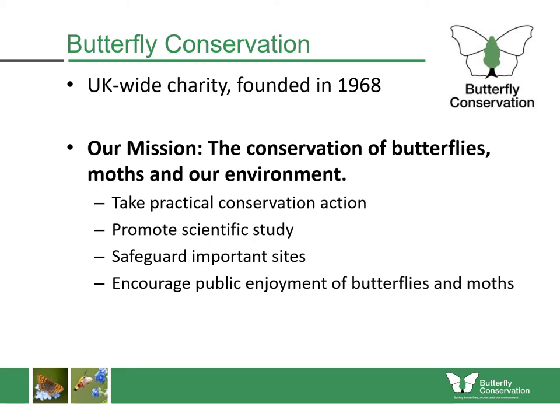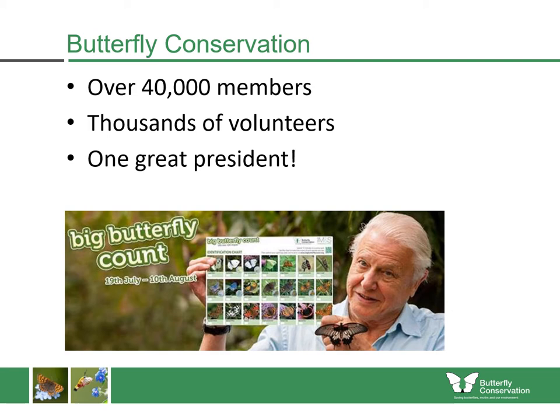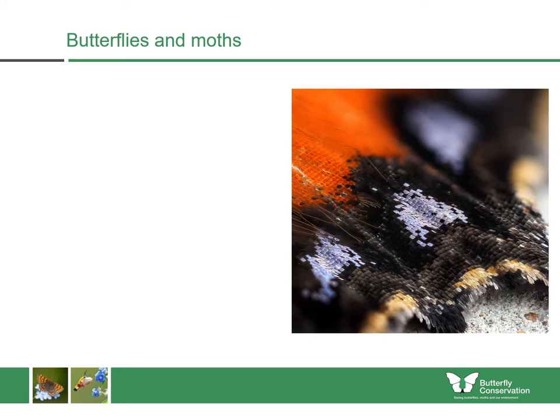Butterfly Conservation is a UK-wide charity. We were founded in 1968 with a mission to conserve butterflies, moths and our environment. We undertake that work in a number of important ways, including taking practical conservation action, promoting the scientific study of butterflies and moths, making our data available, safeguarding the most important sites, and encouraging public enjoyment of butterflies and moths. Butterfly Conservation has over 40,000 members, thousands of volunteers, and we're very lucky to be supported by our great president, Sir David Attenborough.